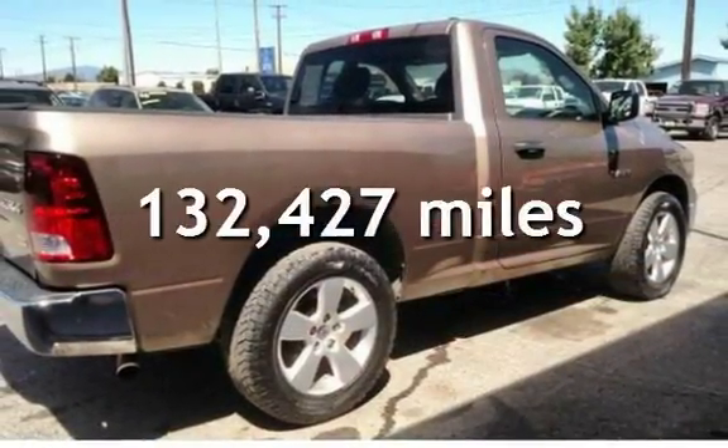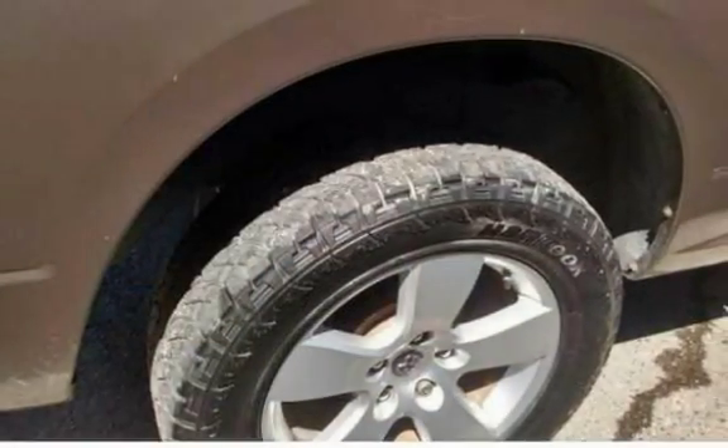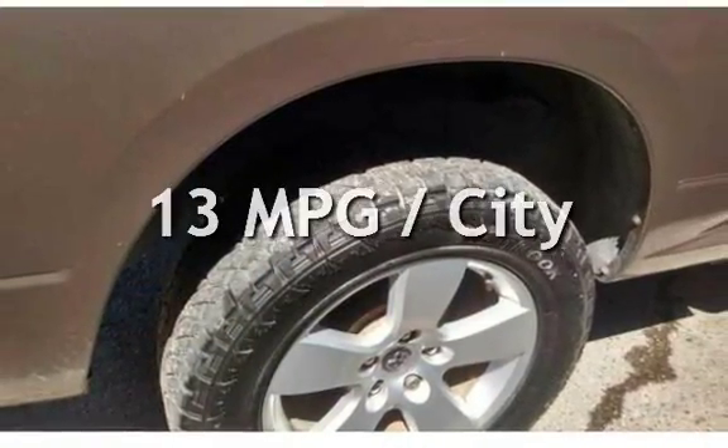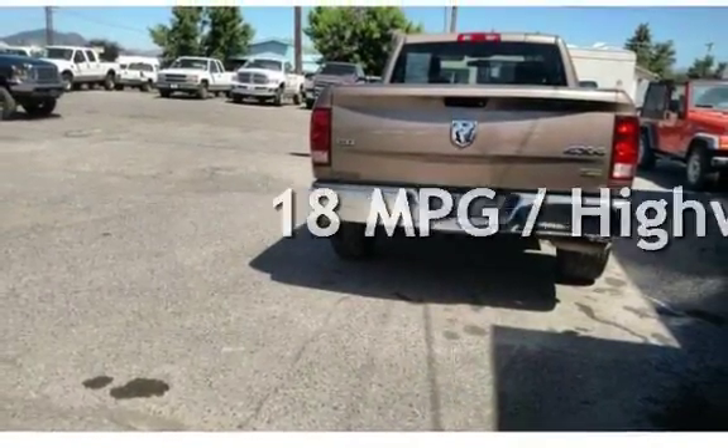This Dodge has less than 133,000 miles on the odometer. Estimated fuel economy for this vehicle is 13 miles per gallon in the city and 18 miles per gallon on the highway.